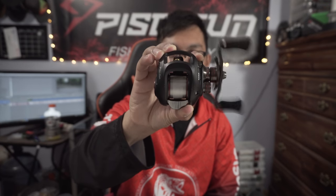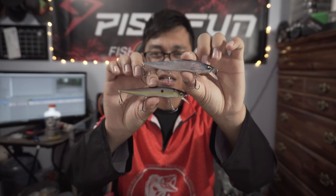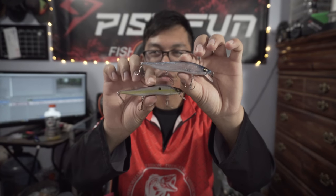Another reel I love using with it is one of their older model reels - this is the Saix Elite Fishing Reel by PCFun. It's a great reel, I like it. Something else I love using with the rod is Mega Bass Jerk Baits - awesome action in the water with the rod.